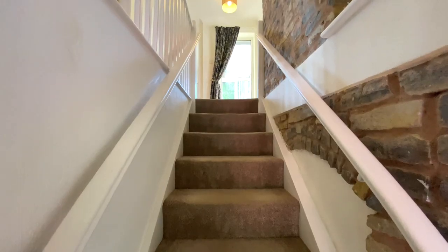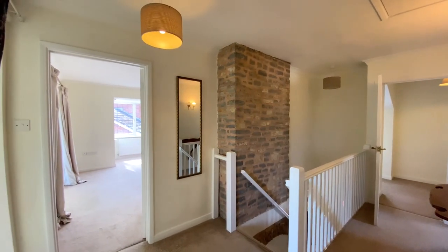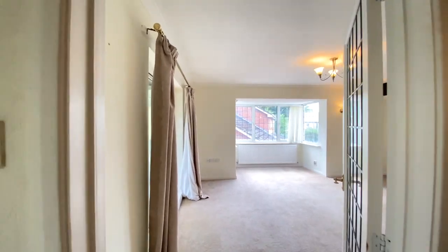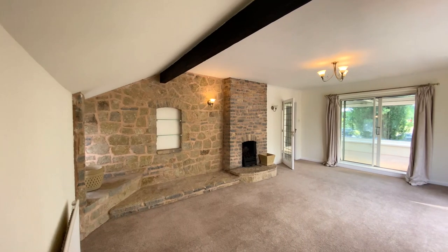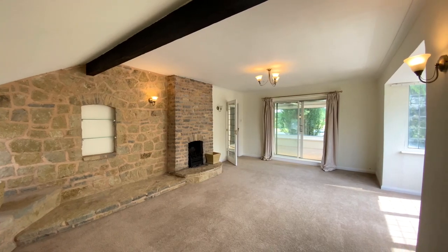We'll head on upstairs. We come up to a spacious landing which has a hatch to the roof space. We'll go through to the sitting room — a really great size reception room which benefits from a wonderful bay window to the front aspect. This room also benefits from an exposed stone wall.